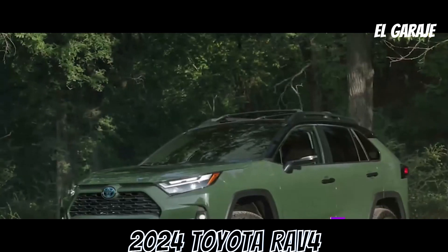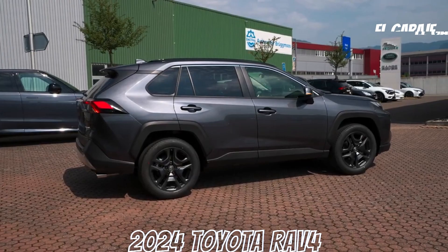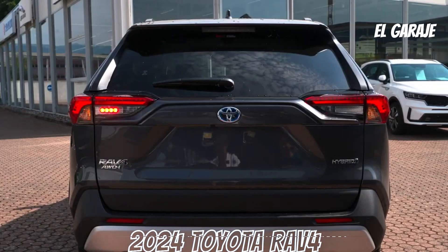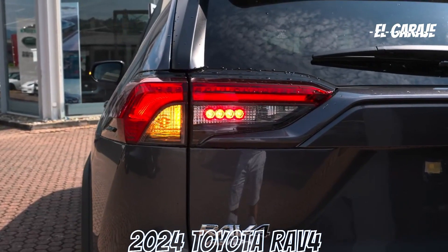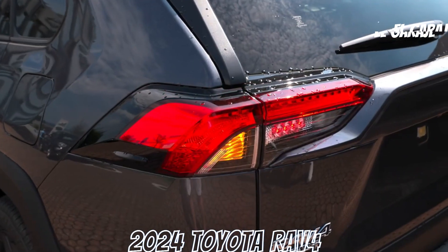Now, let's explore its positive aspects. Efficient 2.0-liter engine. 4x4 and 4x2 traction versatility. 10-speed CVT transmission. Spacious interior with adjustable seats. Comprehensive safety system. Entertainment system with CarPlay and Android Auto.